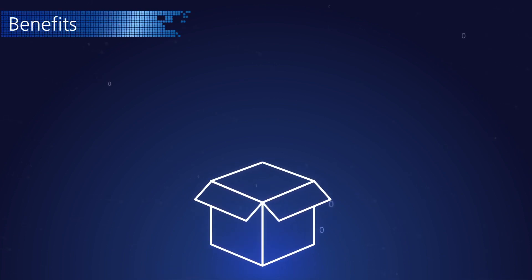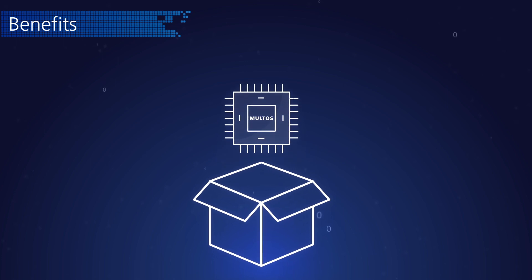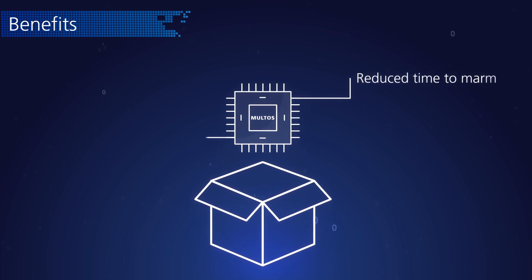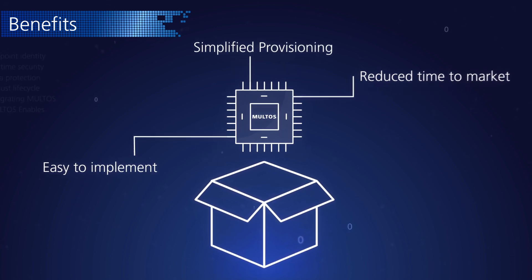Maltos technology can provide this required security and flexibility. Maltos is a ready-made secure IoT environment for devices. It offers a reduced time to market for businesses, is easy to implement, and device data can be provisioned in a simple and secure way.